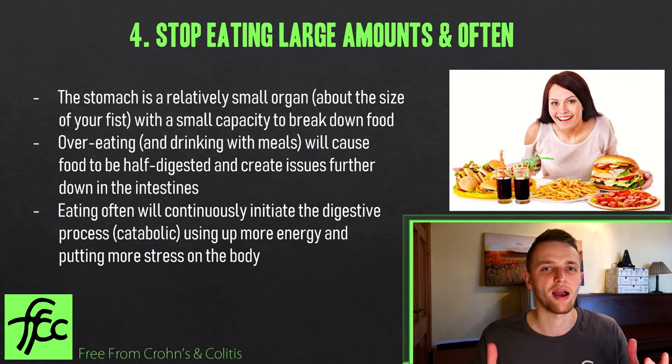Now for foods to cut down on — in my opinion this is probably more important than what to eat. There's no point eating nourishing foods if you're still eating foods that make their way through the entire digestive tract, irritating the gut lining, fermenting in the colon, feeding bad microbes, and causing bloating. This is especially true if you've been on antibiotics. These foods cause distress later in the digestive system and prevent that part from healing.